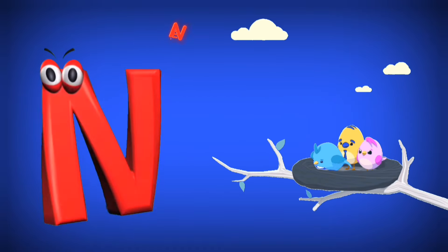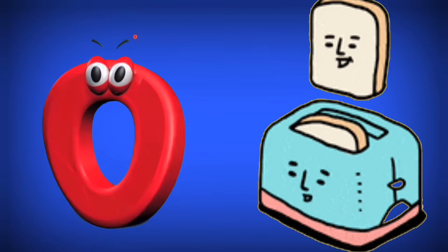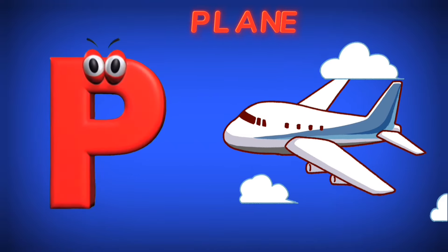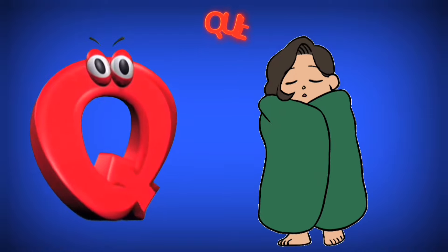N is for Nest. N. O is for Oven. O. P is for Plain. P.